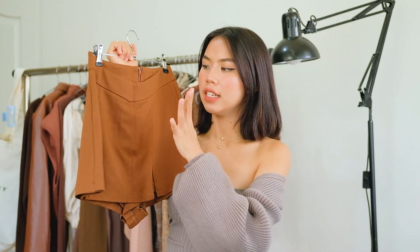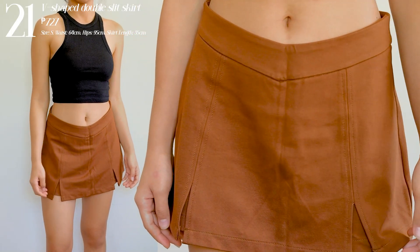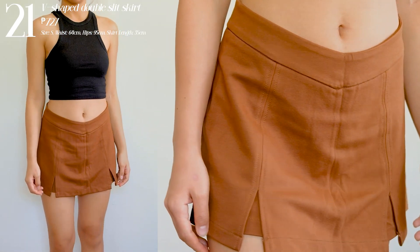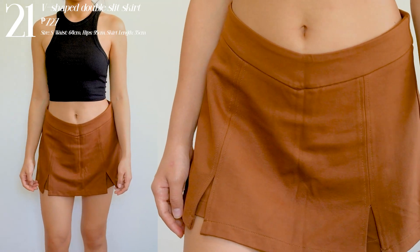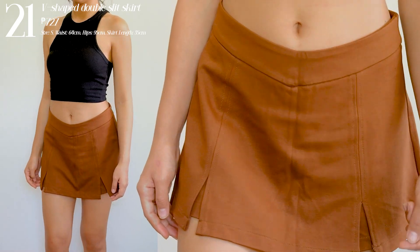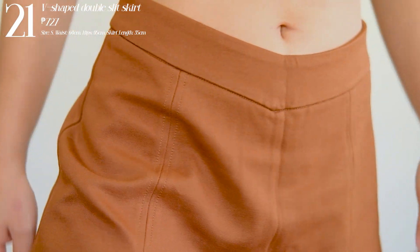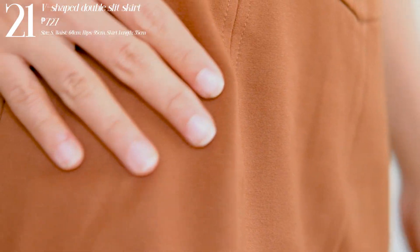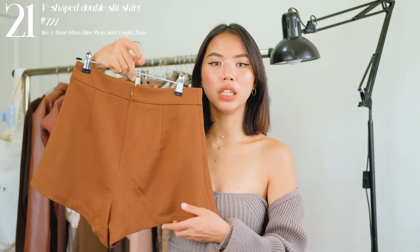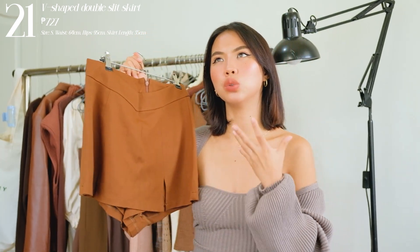Next one I have is this skort. It looks like a skirt from the front but it's shorts at the back. What I like about this is that it has a V-shape design, so it looks sexy and gives you that curve — almost like a low-waisted skirt. The length is not too mini. It's a little roomy at the back area, and the fit is not too loose and not too tight.